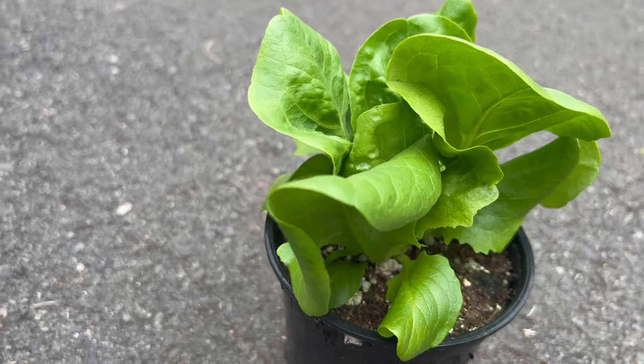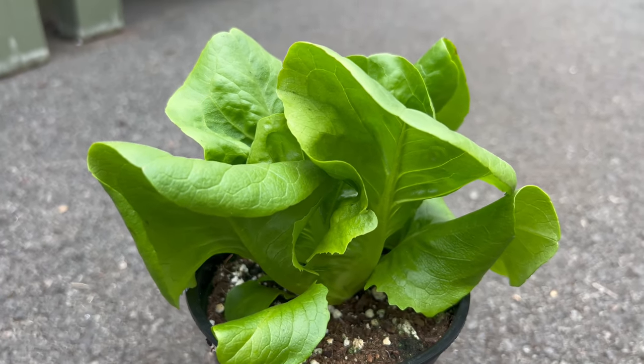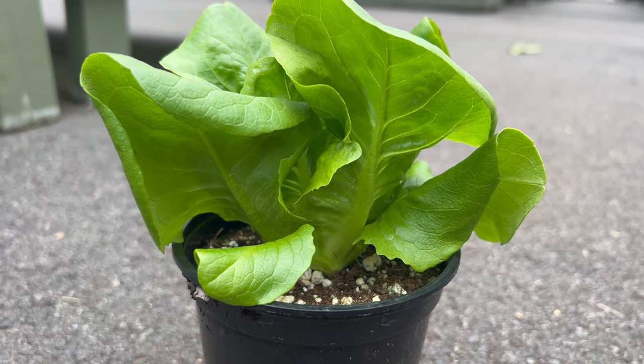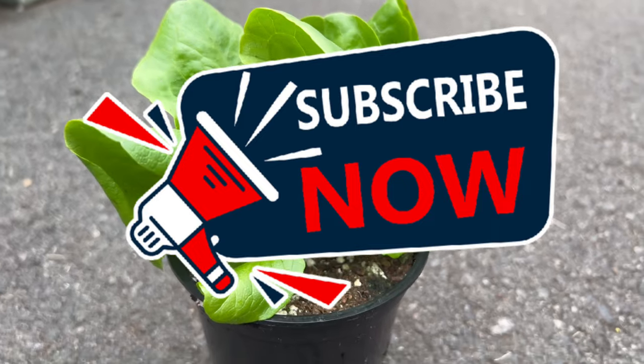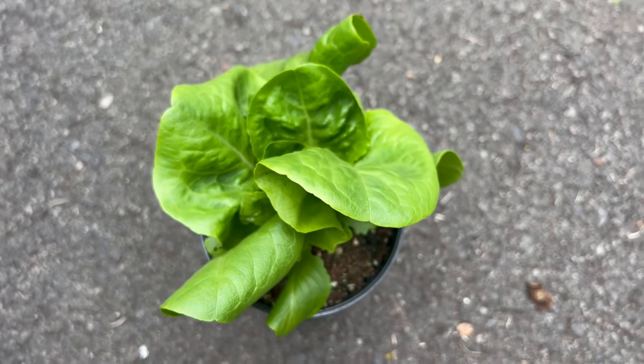It contributes to a harmonious garden ecosystem as a beneficial companion plant. Its compact growth habit allows it to share space with other vegetables and herbs, making it a valuable addition to companion planting strategies. The presence of butter crunch lettuce can also help deter certain pests, enhancing the overall health of the garden.